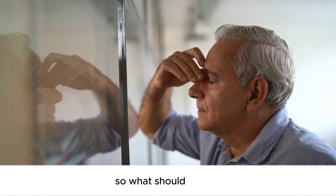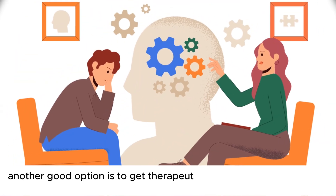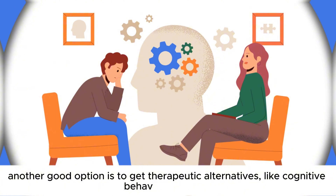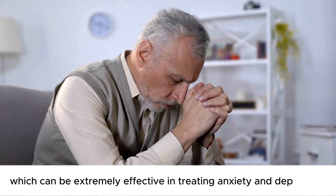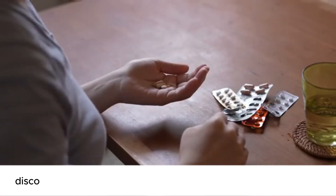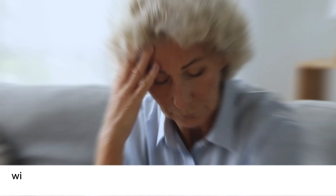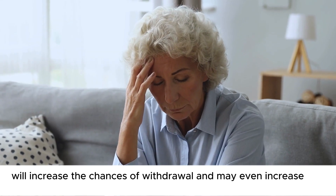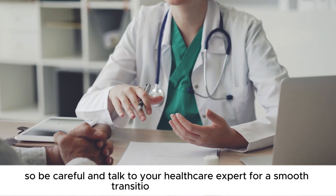So what should you do? Talk to your healthcare expert about safe alternatives to benzodiazepines. Another good option is to get therapeutic alternatives like cognitive behavioral therapy, which can be extremely effective in treating anxiety and depression. Never stop taking medications on your own. Discontinuing such prescription drugs, especially after a long time, will increase the chances of withdrawal and may even increase the severity of your condition. Talk to your healthcare expert for a smooth transition to alternatives.